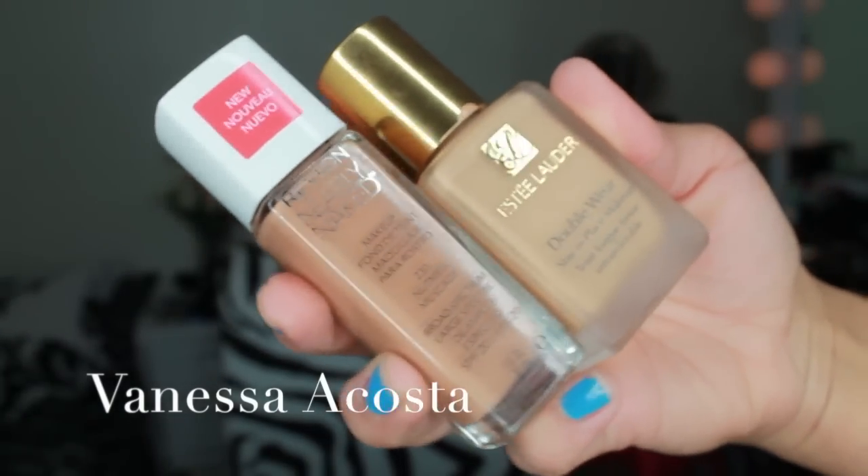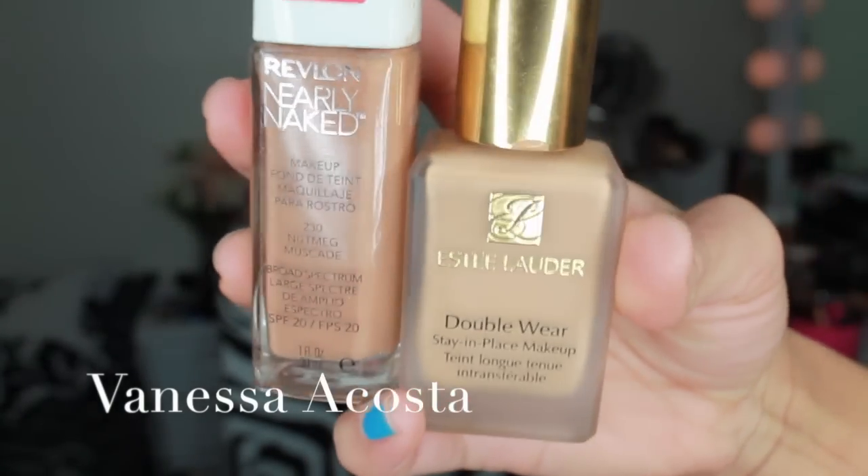I am going in with two different foundations: the first is Estée Lauder's Double Wear foundation along with Revlon's Nearly Naked foundation. I use a mixing spoon to combine them. I use my beauty spoon to cover up any red spots on my face, making sure I have an even complexion. This is Sigma's flat top kabuki brush, which I use to blend in my foundation.